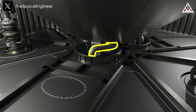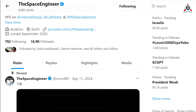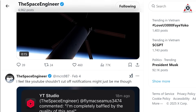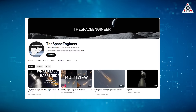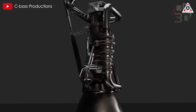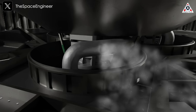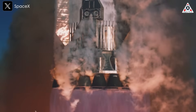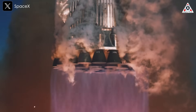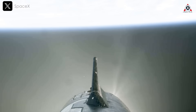Based on preliminary assessments and past design vulnerabilities, the most likely cause of the fire was a methane fuel leak from one of the engine transfer tubes known as E-1. The transfer tubes, which route propellant to the Raptor engines, have been identified as a structural weak point in previous tests. These components are subjected to extreme mechanical and thermal stress, making them prone to fractures or leaks, especially under dynamic flight conditions.